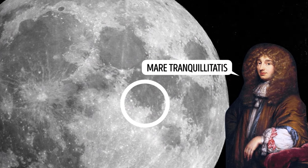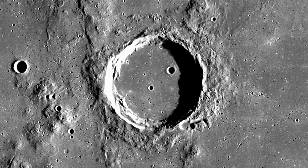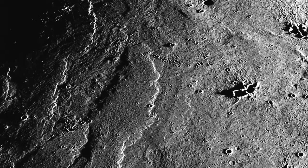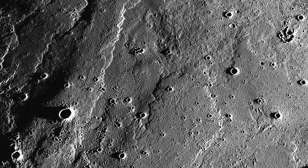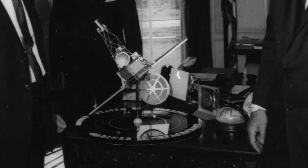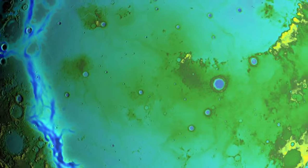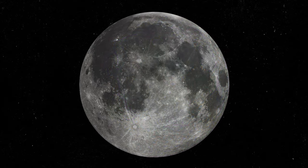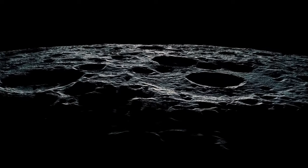For example, Mare Tranquillitatis translates to Sea of Tranquility, where Apollo 11 made its touchdown. But those dark spots are not actually oceans — they are plains made of hardened lava that erupted long ago, leaving behind smooth, flat areas called basalt plains. In the late 1800s, one sky watcher studied the moon and found it didn't have an atmosphere. Without an atmosphere, there are no clouds and no air to keep water from evaporating, so scientists thought any water on the moon would just disappear right away and believed the moon was totally dry.